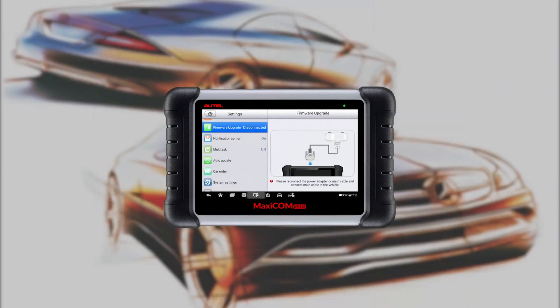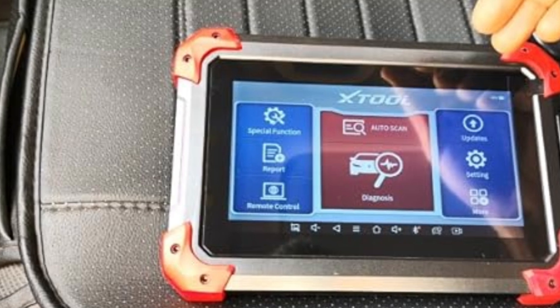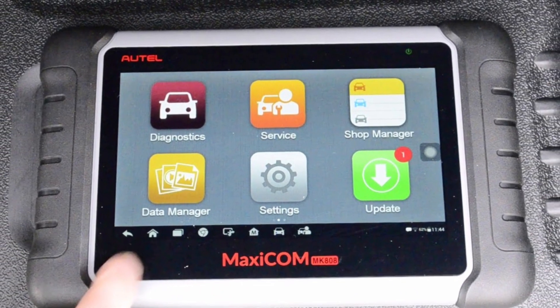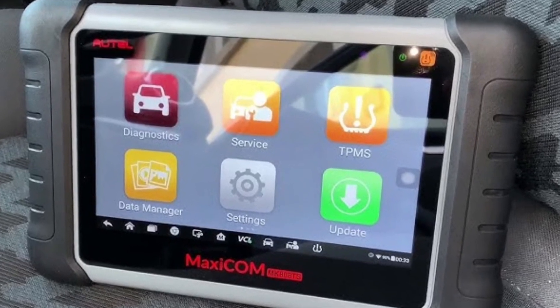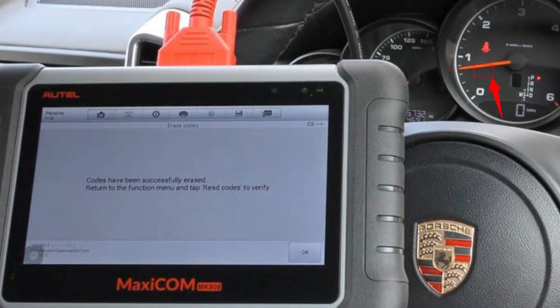Plus, with its built-in Wi-Fi capability, you can easily update software and access online resources on the go. From basic maintenance tasks to complex troubleshooting, the AutoMaxicom 808 is a must-have tool for anyone looking to take control of their vehicle's health.